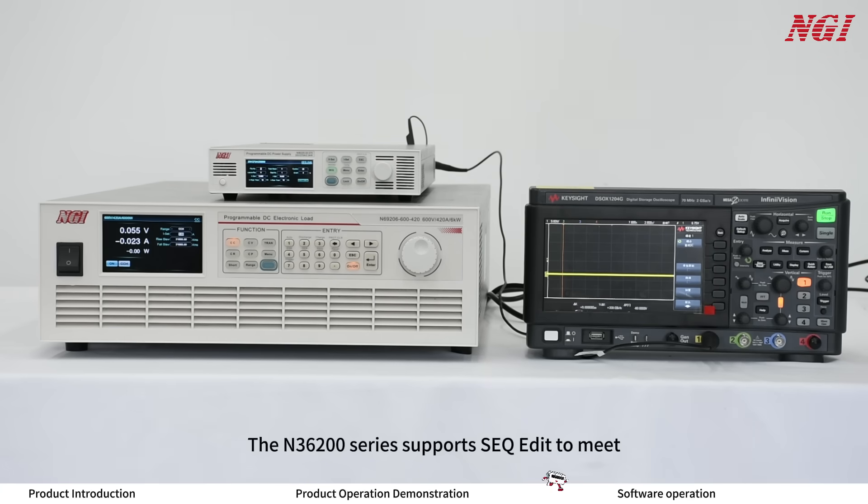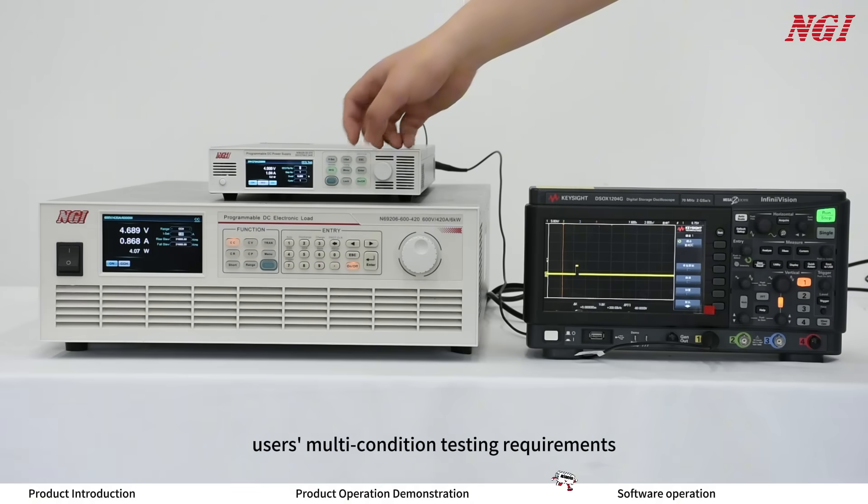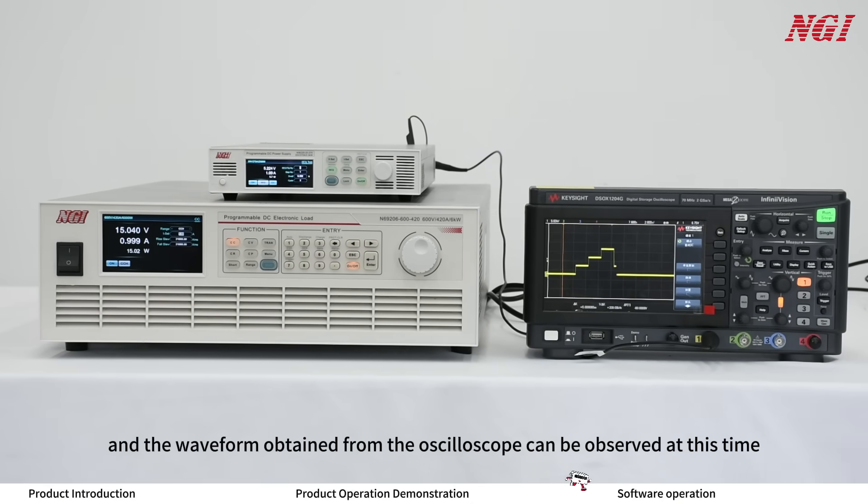The N3600 series supports SEQ-Edit to meet users' multi-condition testing requirements. Output according to the preset parameters, and the waveform obtained from the oscilloscope can be observed at this time.